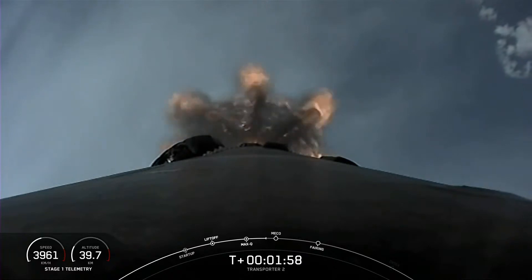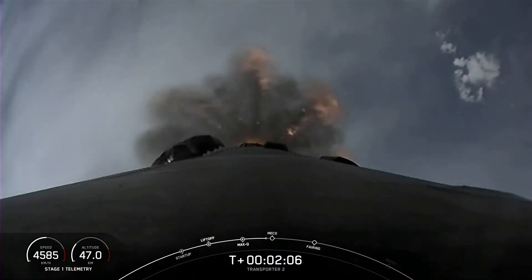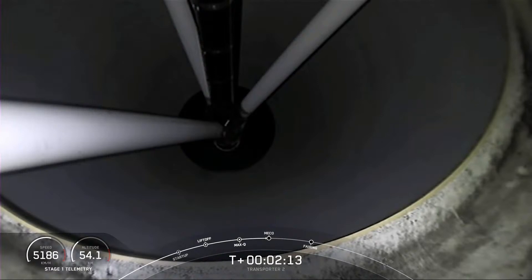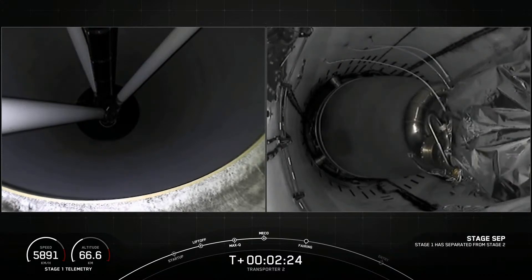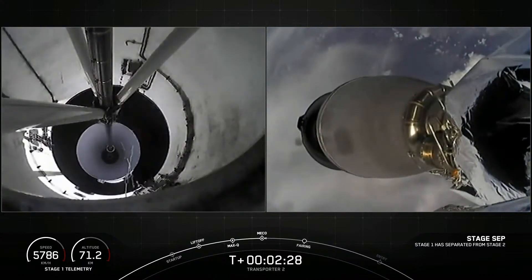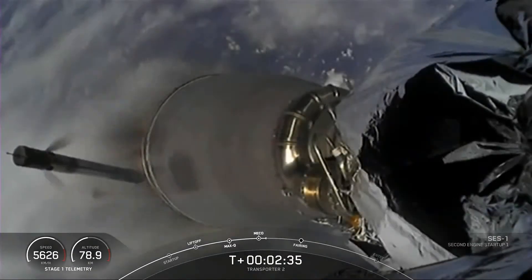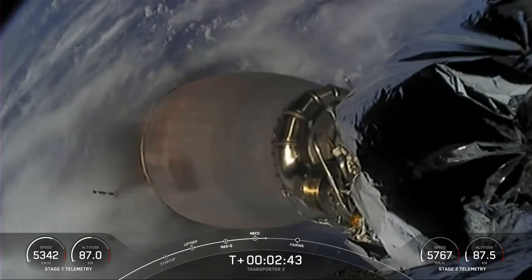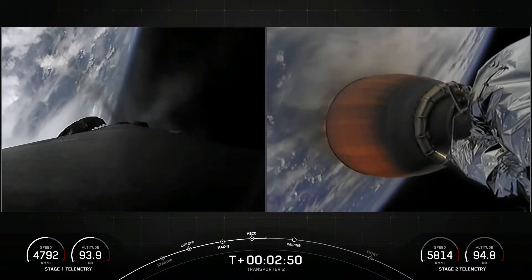This is a view from the top of Falcon 9 looking down towards the nine Merlin engines at the bottom of the first stage. Stage separation confirmed. We had successful stage separation and the first stage started performing its flip maneuver.